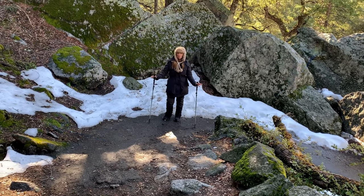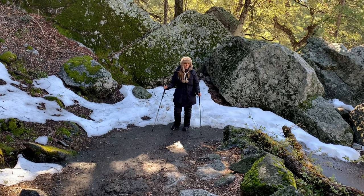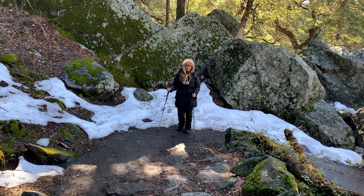If you do decide to take one of the recommended trails to see the firefall, consider wearing proper footwear, potentially snow cleats, and bringing your hiking poles for the journey.